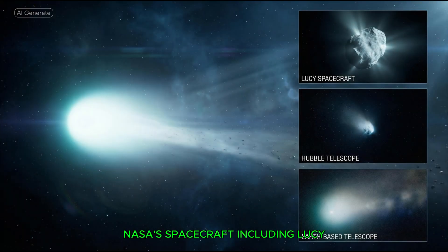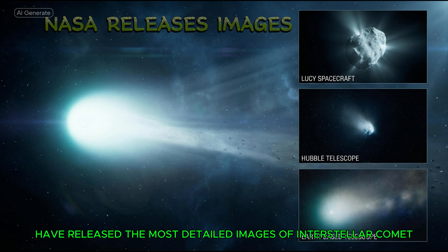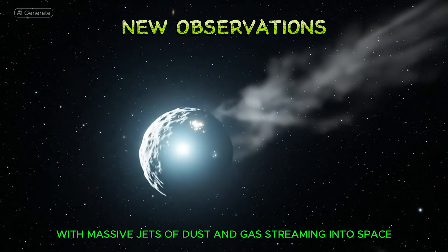NASA's spacecraft, including Lucy, along with a network of ground-based telescopes, have released the most detailed images of Interstellar Comet 3I Atlas in years. These images reveal a dense, bright coma surrounding the comet's nucleus, with massive jets of dust and gas streaming into space.